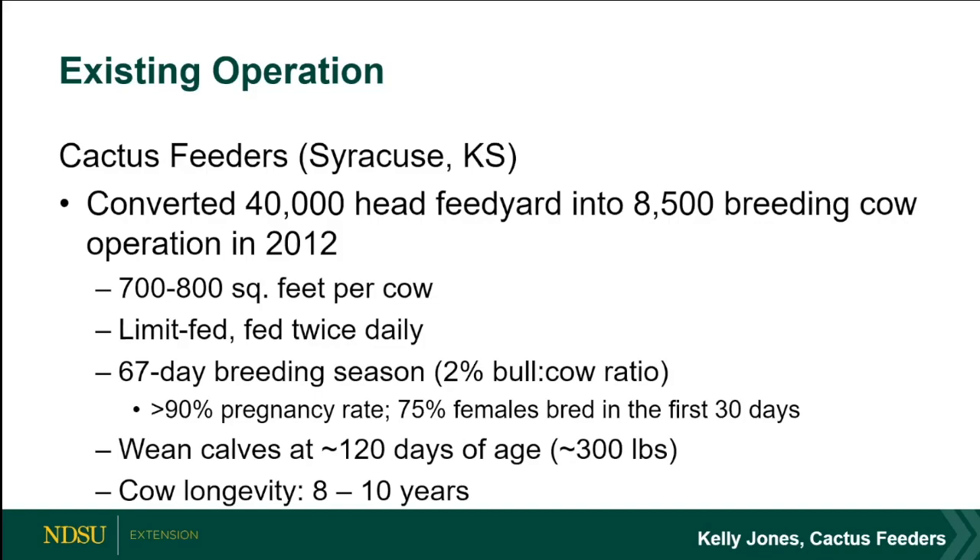Carl says it's right in there at about eight to ten years for cows in the dry lot system at Carrington.